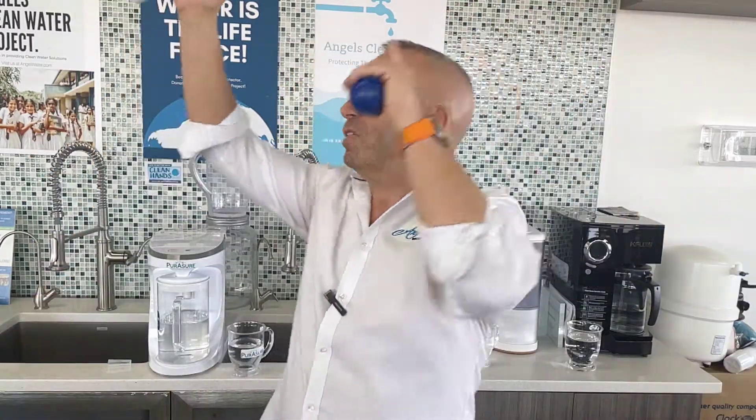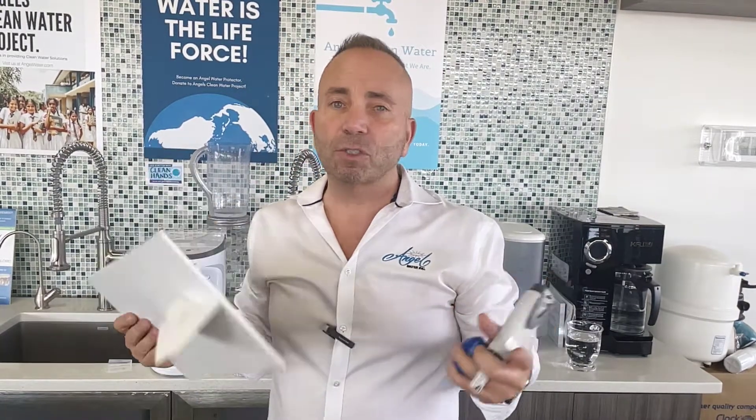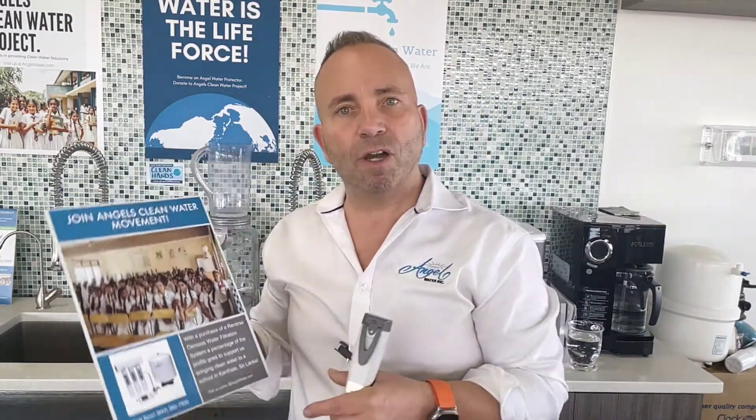One of the key things — out of every reverse osmosis system at Angel Water, we sell a portion of the proceeds that goes to the Angel Clean Water project. In Sri Lanka, there are unfortunately a lot of kids drinking toxic water, and when they drink the toxic water there's no other solution because the country is really poor and has had a lot of upheaval. We've literally done water systems for different school systems in Sri Lanka, so the kids are now able to bring that water home, have it purified through a reverse osmosis system, and get those toxins that are causing deaths out of the water.